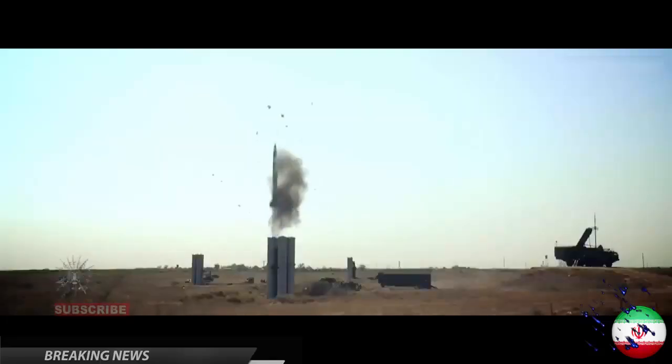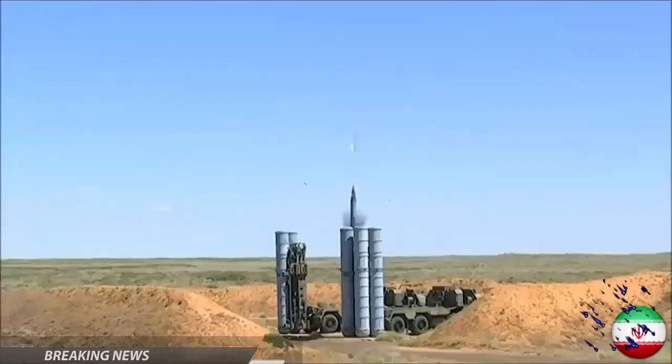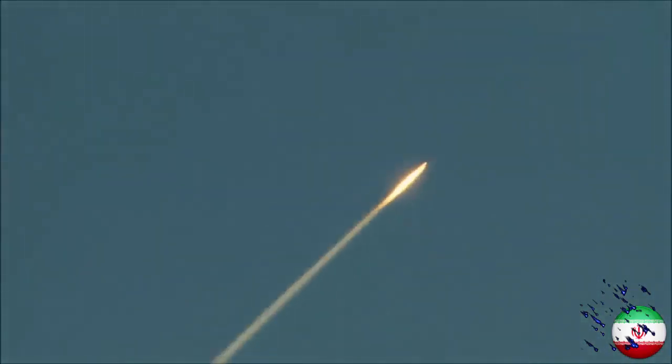Iran says given the recent security threats in the Persian Gulf, the country needs to strengthen its defense power, while assuring its neighbors that its military might serves solely defensive purposes. Baybar-373 was designed to match the Russian-made S-300.